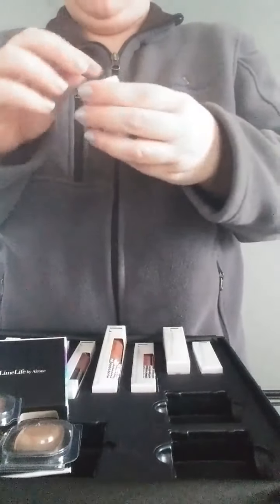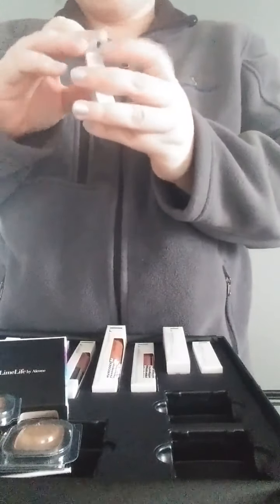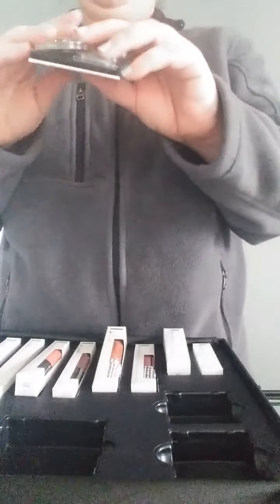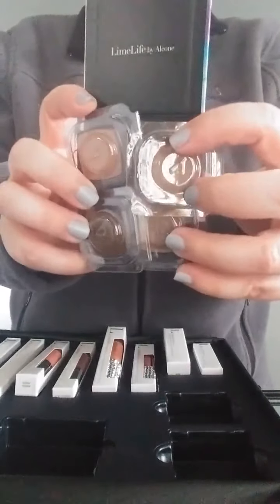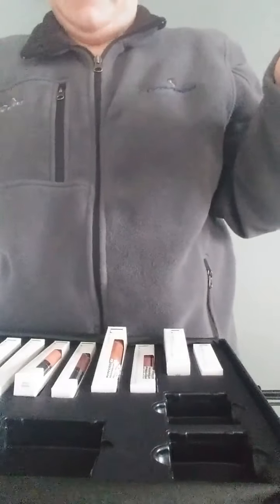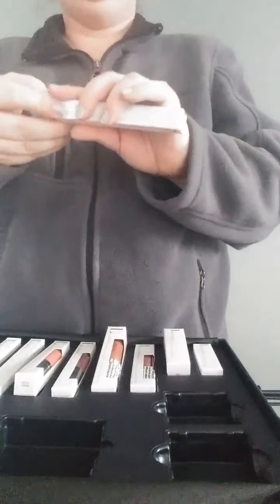The great thing about our foundations and eyeshadows — everything we sell makeup-wise is either highly pigmented or opaque. You can custom build this how you want. You don't have to do all browns; you can do crazy colors, whatever. When I say it's highly pigmented, that means it has more than 50% pigmentation in it. If you go to a regular store, you'll find anywhere from 10 to 20% pigmentation. Ours is 50%.